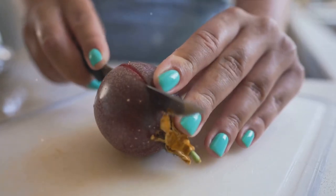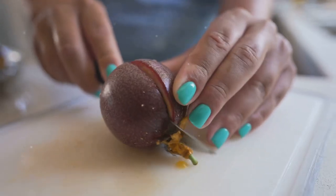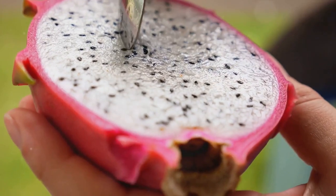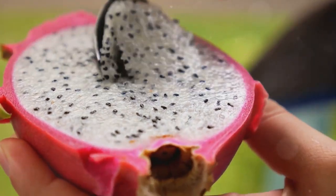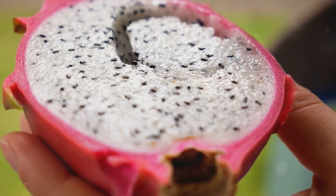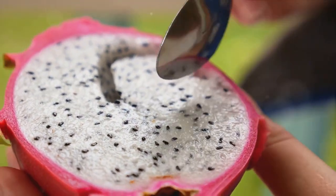Lastly, dragon fruit, with its vibrant hue, introduces both antioxidants and vitamin C, along with elevating the aesthetic appeal. This curated selection of fruits isn't just a list — it's an invitation to savor the diverse flavors and health benefits that each brings to your tropical smoothie experience.